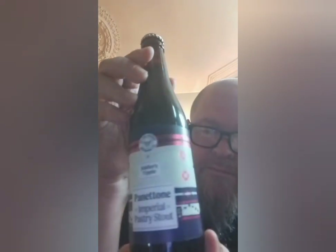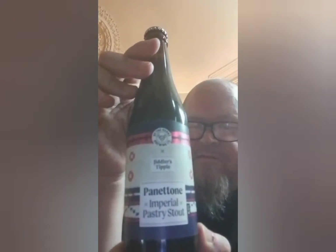This is the main one I wanted - this is By The Horns Brewery's Jidplers Tipple Panettone Imperial Pastry Stout. I love Panettone, it's such a Christmassy flavour. I think this is like 11% or something - I'll get all the details up when I review it, but yeah, it's a big beer.